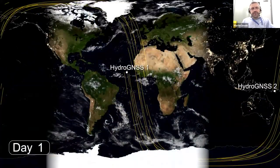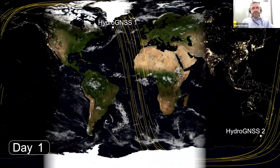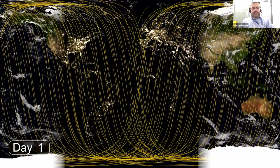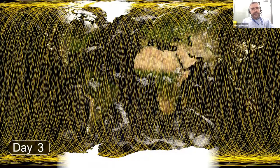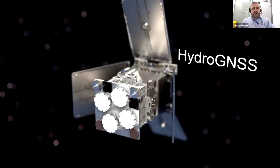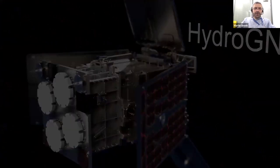The measurements are taken in four tracks at a time, and it's quasi-random, so it's difficult to define the repeat track. But over a period of 15 days, it covers more than 80% of the globe with two satellites.